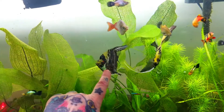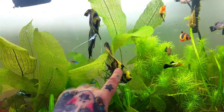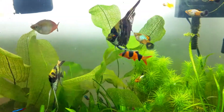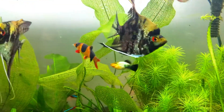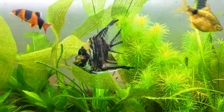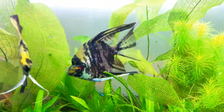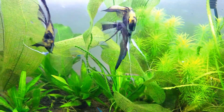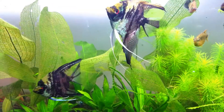Kendall, these are called angelfish, these two, and they're pretty big as you can see. And they're very pretty, they're shiny, and they're both boys. They're very pretty fish. They're on the bigger side of the ones in my tank, and I love them. I think they're really cool.